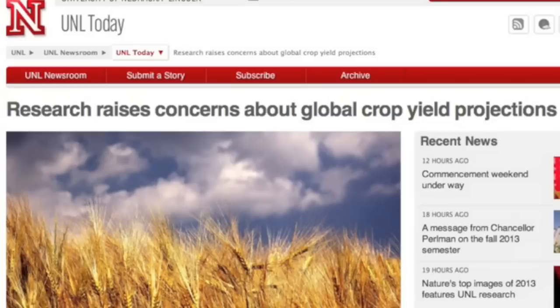Good article here that will hit a topic we're going to focus on in 2014. You think there's concern over the coastlines when it comes to climate change? You're not wrong, but the top concerns are in the breadbaskets, and they're serious.